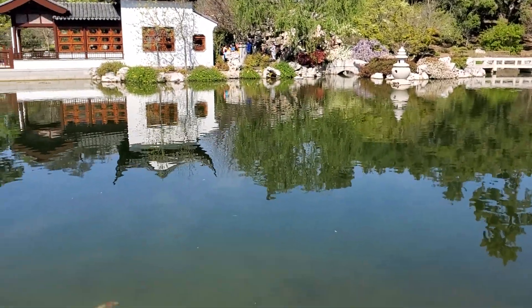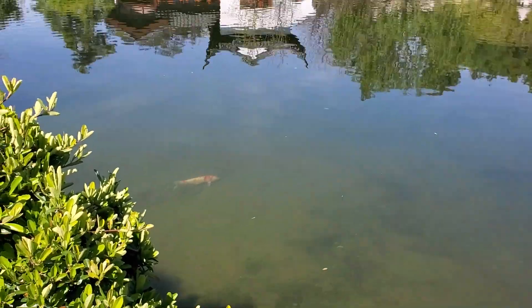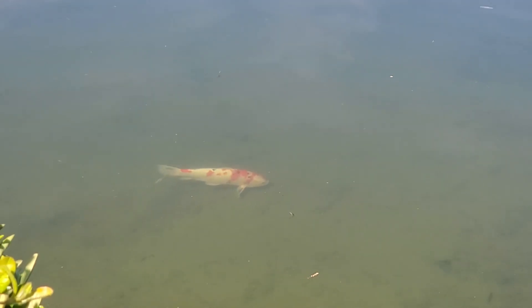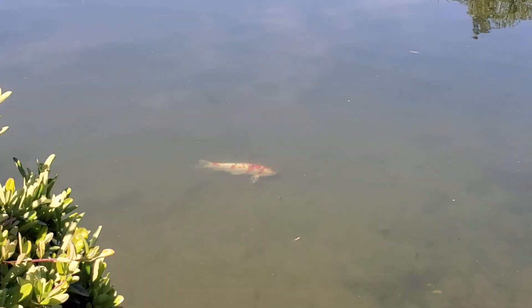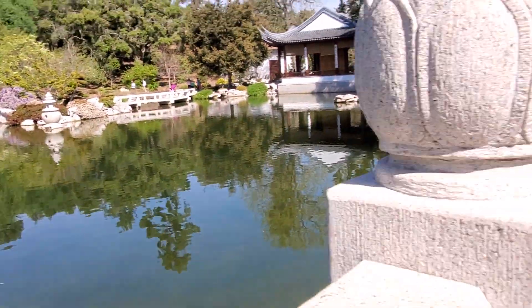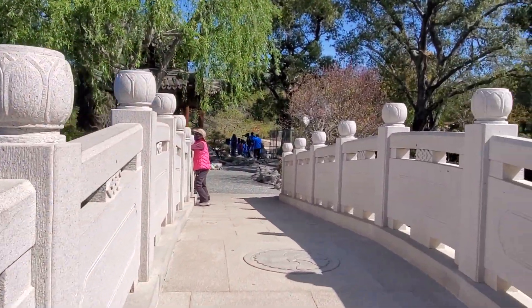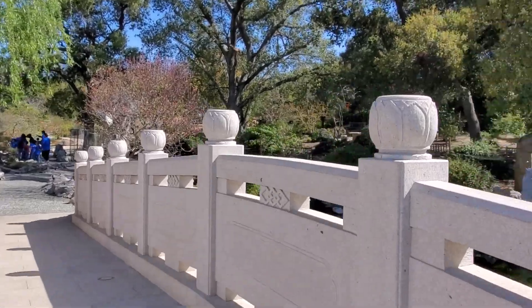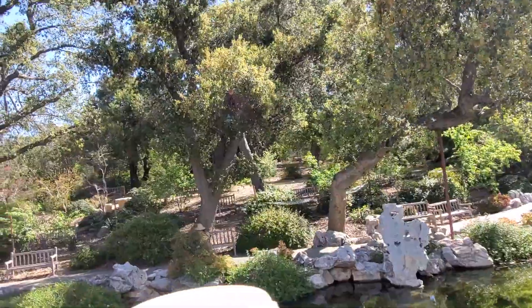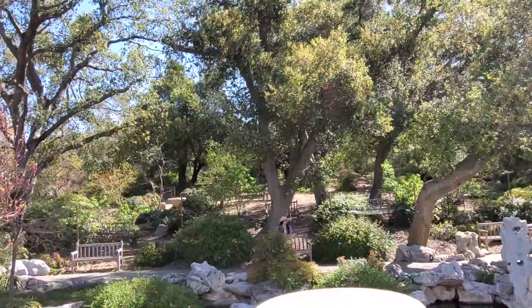Look at the koi fish — do you see that? Look, look, look, right there! Going out of the bridge now. It's so wonderful — you can sit and relax and walk at your own pace.